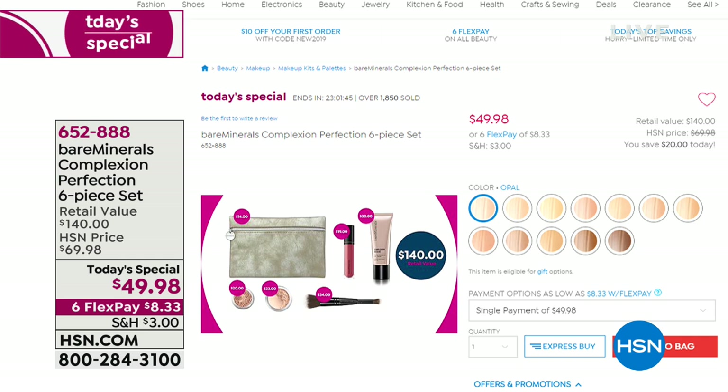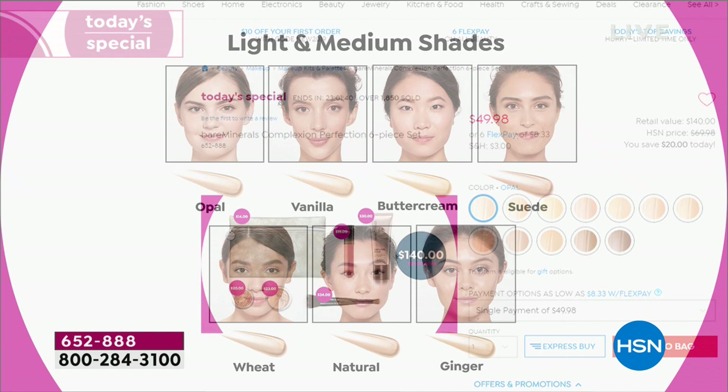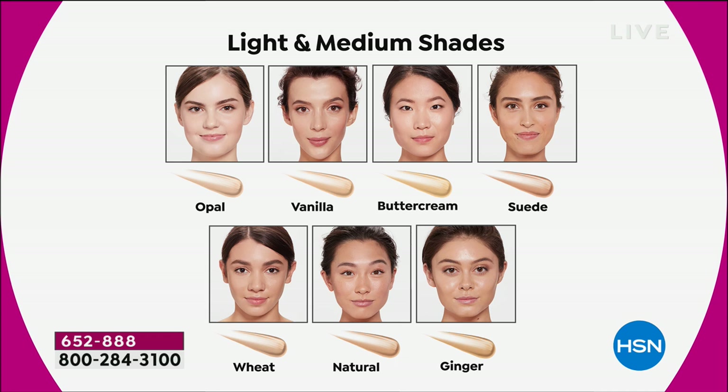Three of the shades already. Opal, which is the lightest of the light — there are the last 900. Opal is for our fairest, most porcelain skin tones. Vanilla is our most popular shade in the fair category. Buttercream is for light skin with a little bit more golden warmth, and we're getting very limited on buttercream.